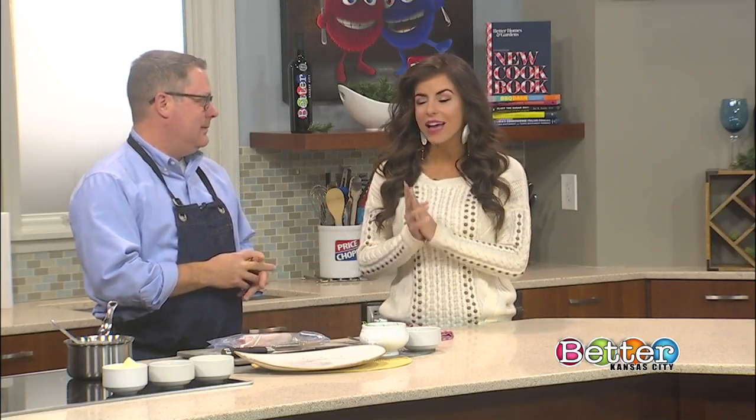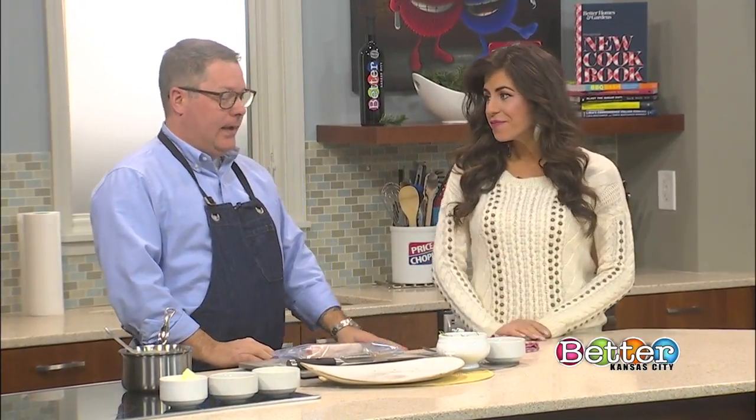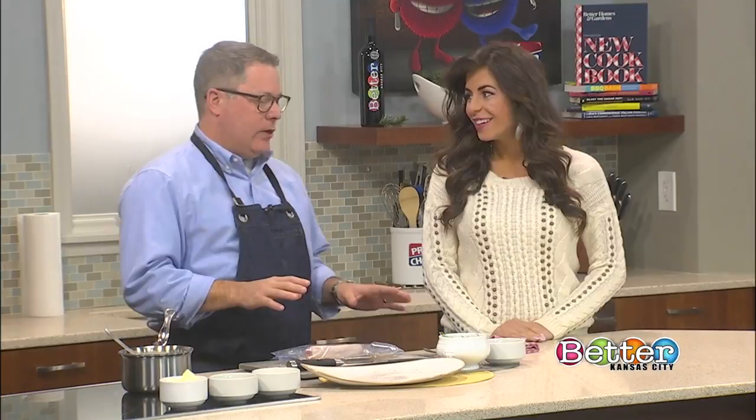We're kicking things off right here in the Price Chopper Kitchen with Chef Colby Geralt. He is the owner of Bluestem as well as Rye. So many amazing restaurants, and sometimes the holiday meal can get a little overwhelming. That's what we're here to show you today — give you a couple of different ideas on how to use some everyday products and techniques to heighten them a little bit.